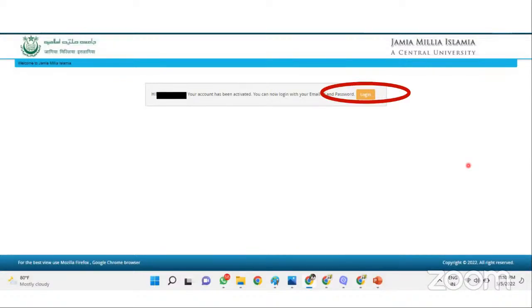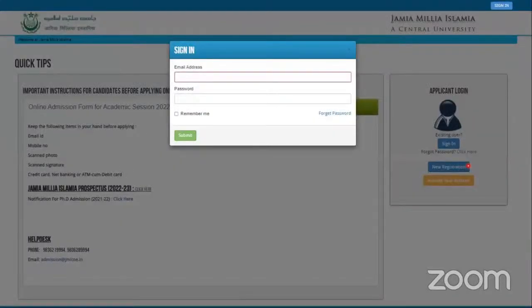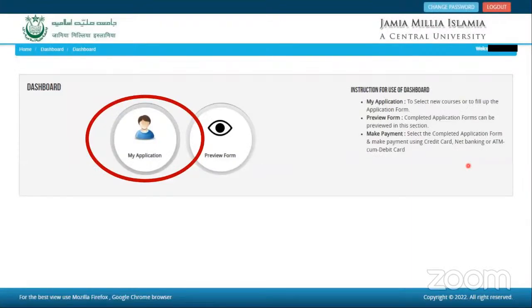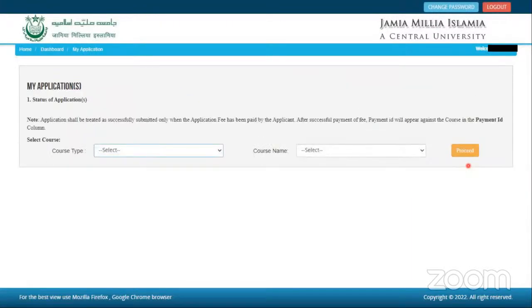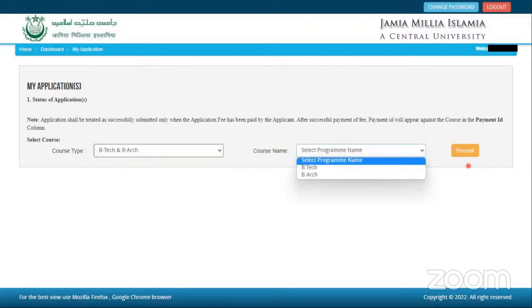Once that is activated, you can log in with your email ID and the password you created, using the email with which you verified your profile on JMI's website. Once that is done, you log in and go to your application. In that, you have to select B.Tech or B.Arch, and specifically in the course name, you have to select B.Arch.